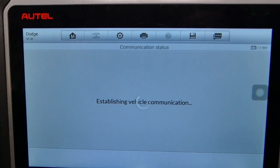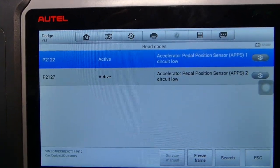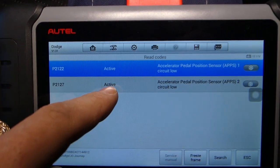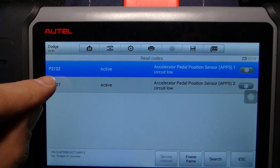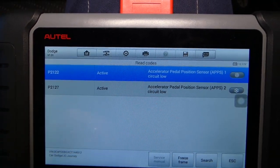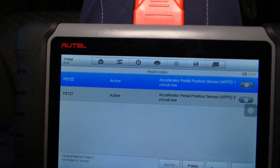Check out what we got. Our battery is running a little bit low. It says active — active — meaning the codes are still there. P2122 and P2127. Both of them are related to the accelerator pedal position sensor.